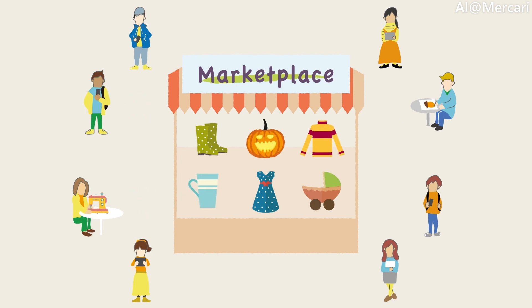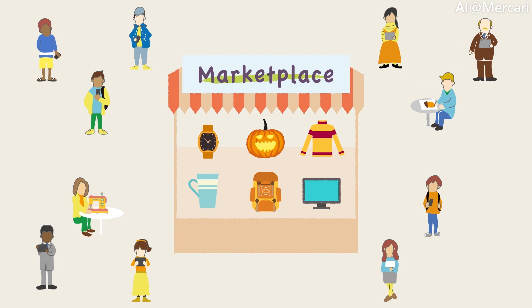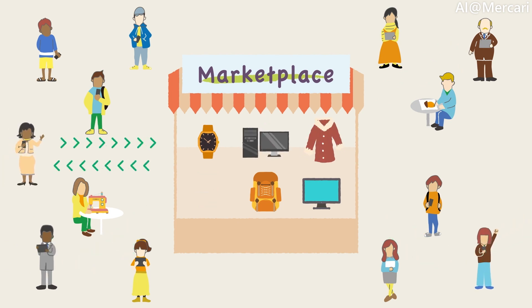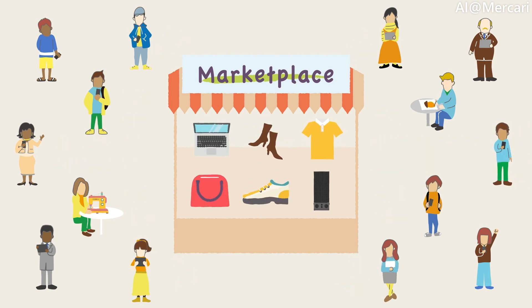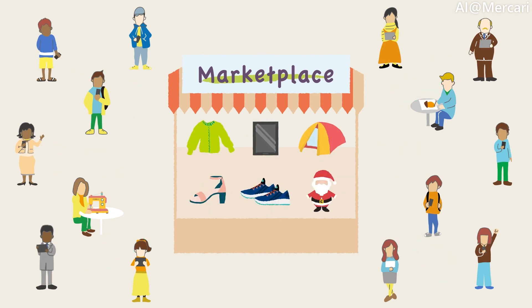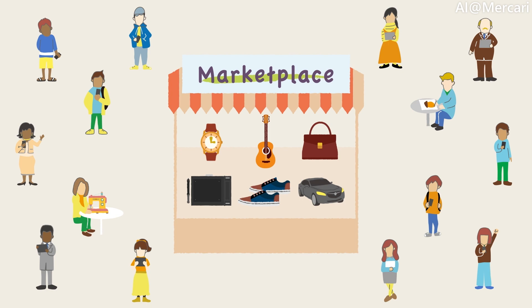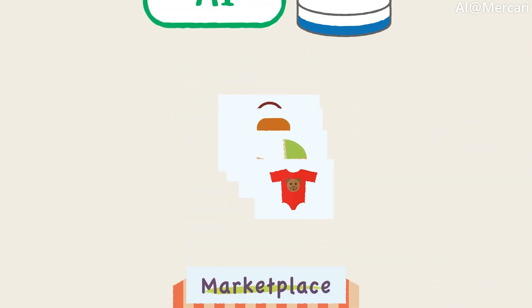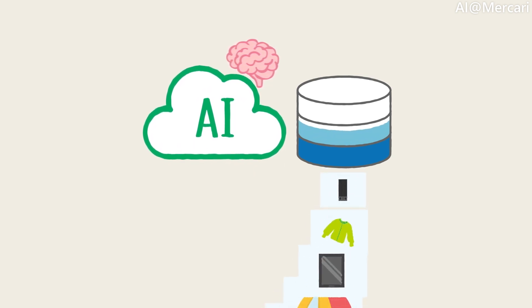This gets even more interesting in Mercari's case. Not only do we deal with an extremely broad range of products, sellers constantly list new items that we have never seen before. This means that we need to keep adapting to these new products. And finally, Mercari must deal with more than a million new item listings every day. When all of this is put together, it becomes extremely challenging to infer information about an item from a piece of photograph, and this is why we use machine learning to make this possible.